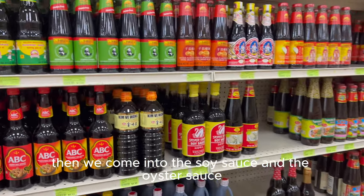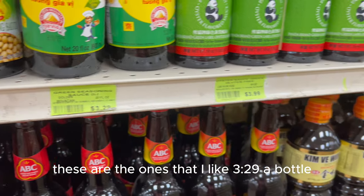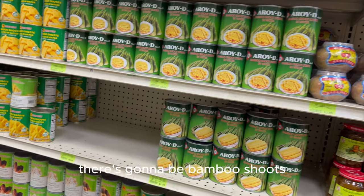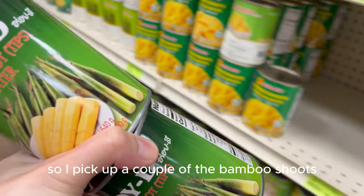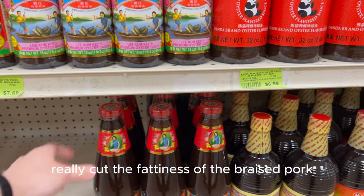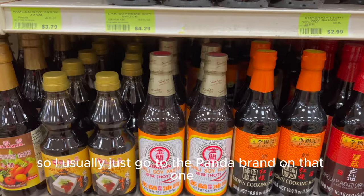Then we come into the soy sauce and oyster sauce side of the store — really savory, salty sauces used in a lot of our cooking. I always like to have a couple of soy sauces; these are the ones I like at $3.29 a bottle. I know a lot of people like Maggi's soy sauce too, but this is my go-to. On the other side there are bamboo shoots — a lot of canned veggies I usually don't see fresh. Bamboo shoots are good for braising, and they really cut the fattiness of braised pork. For oyster sauce, I usually go with the panda brand since I haven't noticed a big difference from the more expensive one.